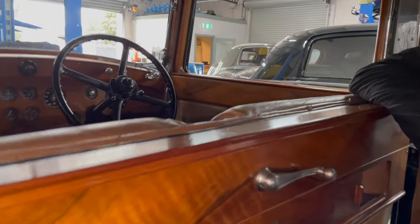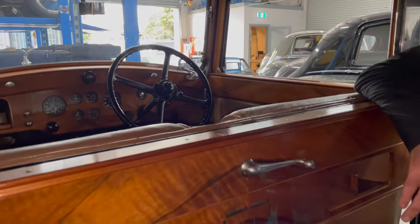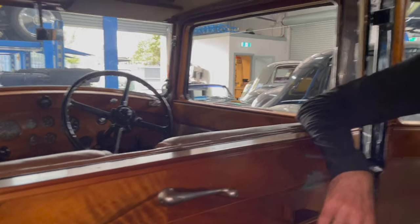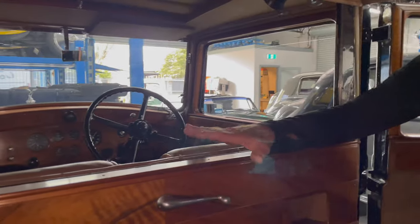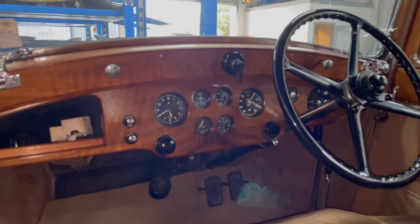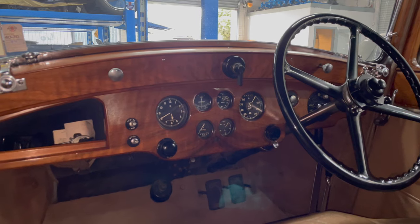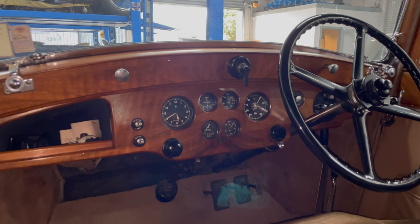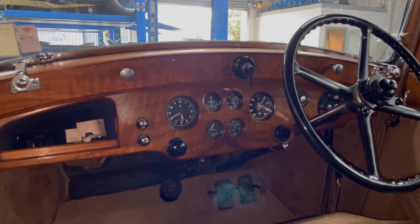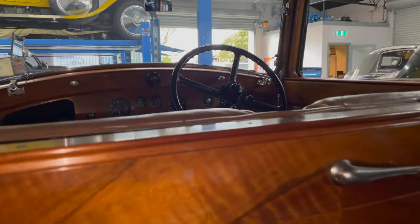Is anybody else doing this glass division mechanism? I think that's a patented mechanism — I don't think it was Windover's sole province; I think it was available for any coach builder who wanted to pay for the patented mechanism. We don't know who developed it. And that's just the bottom edge of the speaker for the radio just poking out.